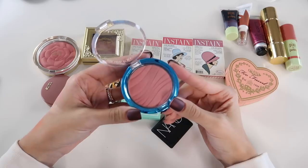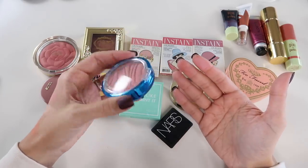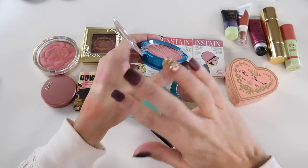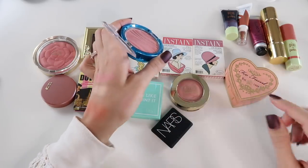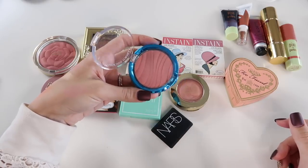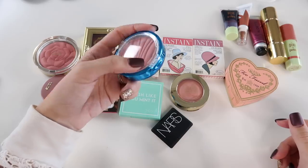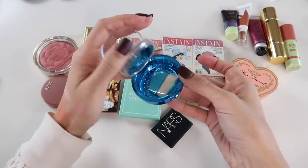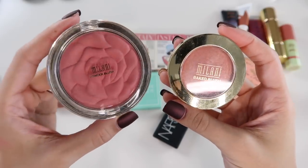This is from Physicians Formula — one of their Mineral Wear blushes. It's free of talc and has SPF 30, which is interesting. It's a really soft pink shade that almost looks like it doesn't show up, but it's very buildable — especially beautiful for fair skin. It never looks garish or harsh. However, the packaging is so bulky — Physicians Formula really needs to streamline their products. I'd almost rather just have the compact half as big.